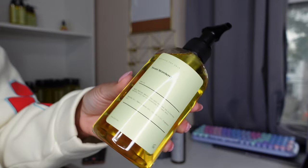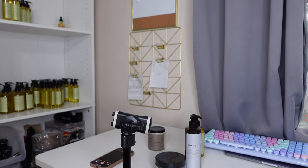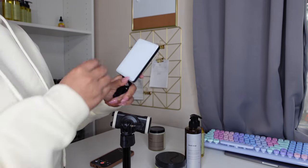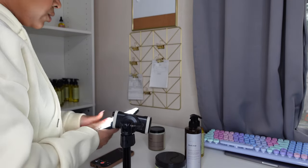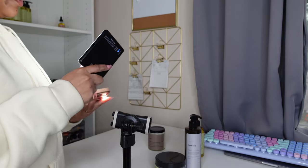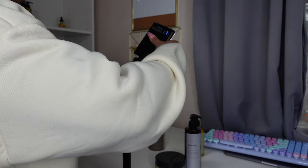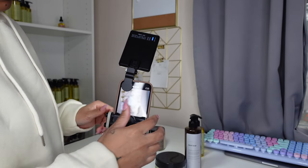I also have a clip light from Amazon just for extra lighting. I like to use that as well, but I'm going to add flash. I need to have the best lighting as possible — just make sure you don't block the camera. I'm going to pop it on here and tilt it.